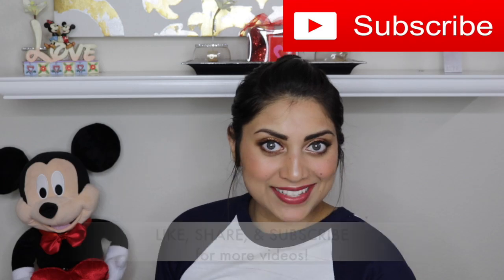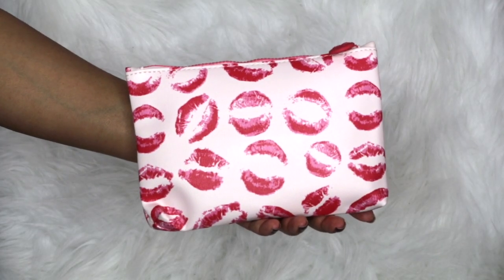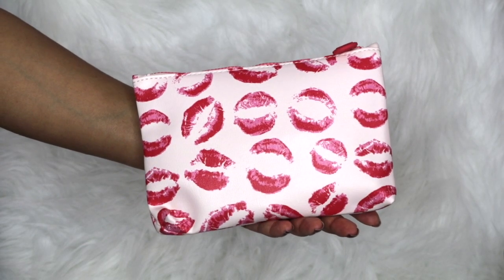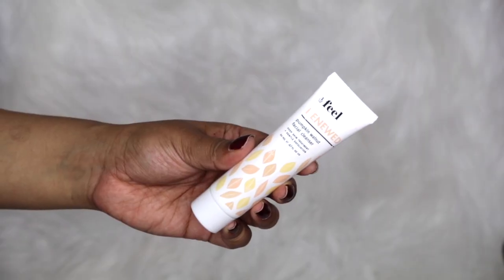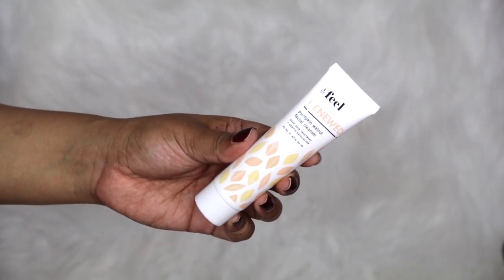Anyways, let's dive into the Ipsy bag first. This is this month's bag and obviously it is Valentine's Day themed — it's so cute! It has a lot of lipstick marks on it and the zipper is pink. I like it, it's cute. So the first thing in the bag is this Feel Renewed Pumpkin Walnut Facial Cleanser.